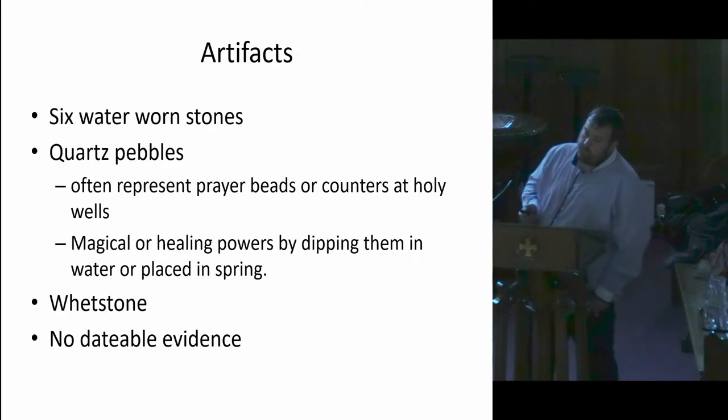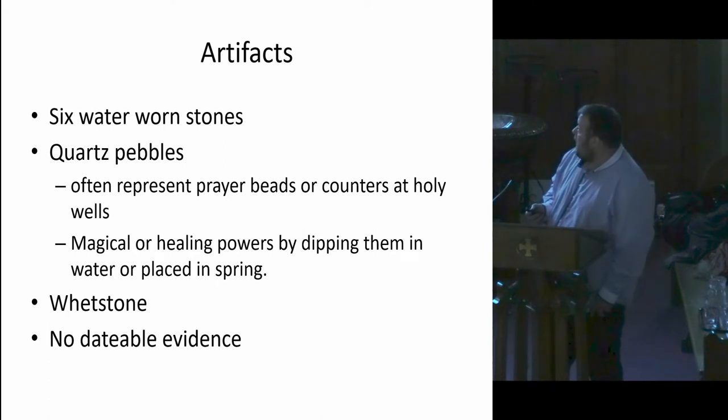Directly above the natural spring, there were six waterborne stones, and also a series of rounded quartz pebbles. As you probably know, these often represent offerings or counters at holy wells. There are tales that they have magical powers — either placed at the top of the spring before drinking the water, or to purify the water. There was also a white stone found directly in amongst the stones. Other than that, there was no evidence to date the site at all — no pottery, nothing we could look at further.